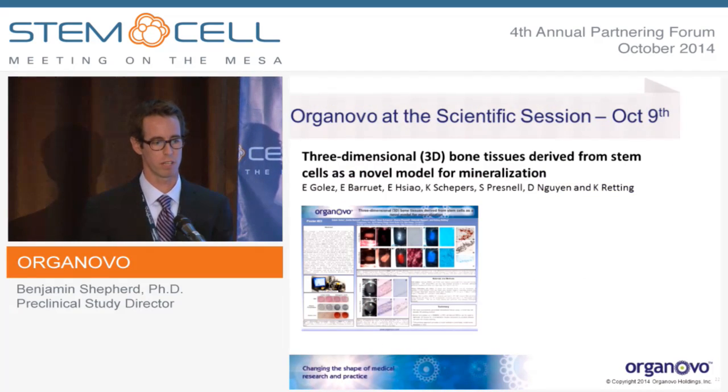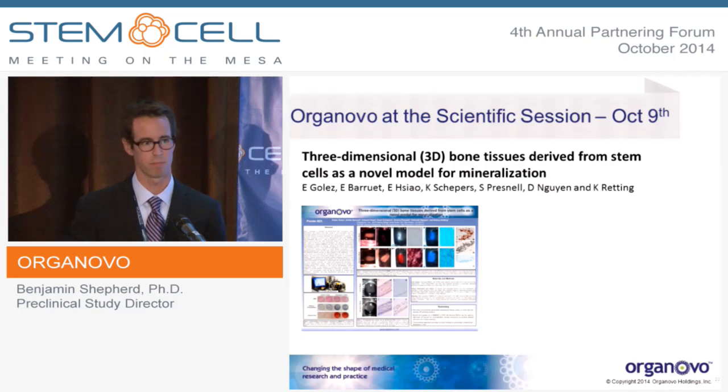Lastly, we have done some work with three-dimensional bone from stem cells with collaborators at UCSF. Edwin Golez and Kelsey Redding have a poster at the scientific session on Thursday, so I would encourage anyone who is interested to check that out. Thank you very much.